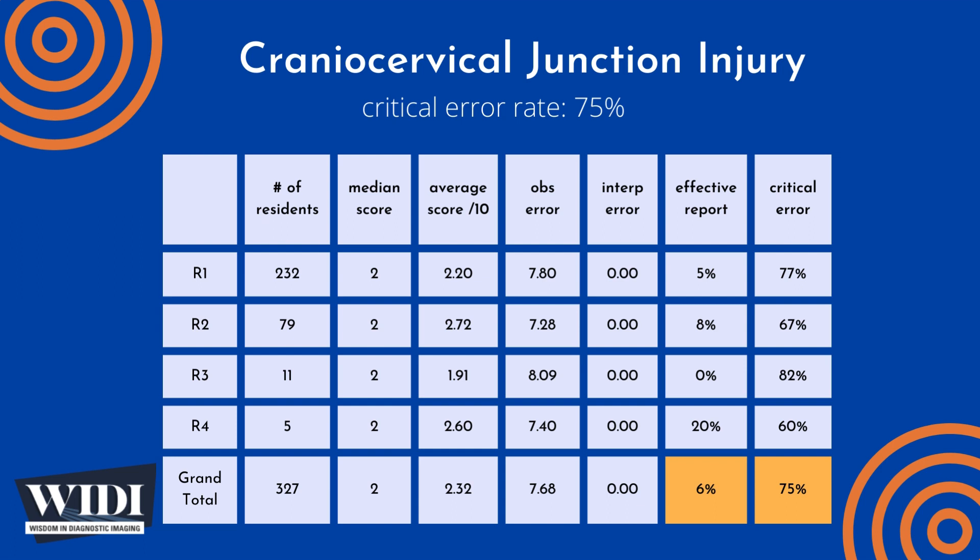We define a report having a critical error to be one with scores between 0 and 2 — in terms of letter grades, this would be an F or a D. In this most-missed case, 75% of residents produced reports with critical errors.